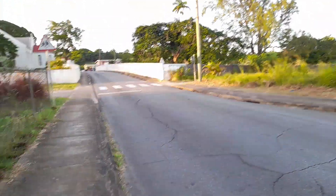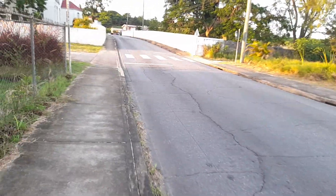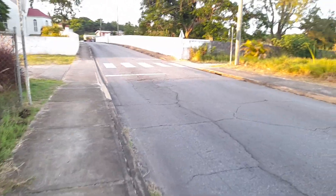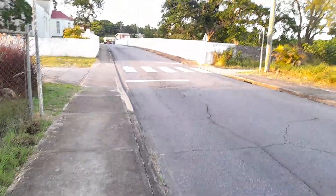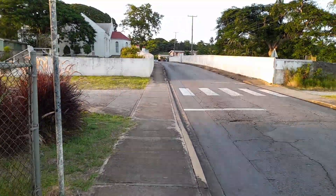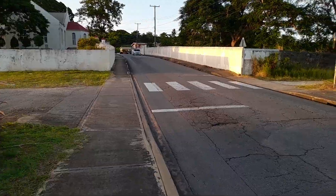This is Ayshford — spelt A-Y-S-H-F-O-R-D — and this is the road leading to Harrison's Cave. Harrison's Cave runs all under here. That is why they say that when a service is going on at the church, the organ from the church vibrates into the cave.